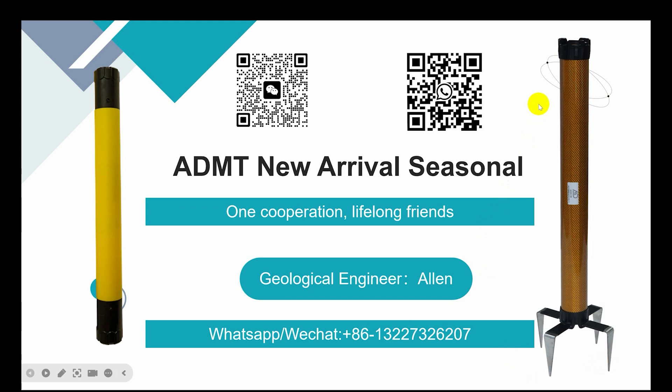Hello everyone, this is Alan. Today let me introduce ADMT new arrival seasonal. This right is our new mode, left is old type.